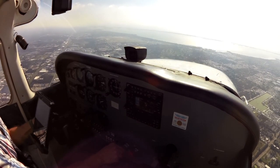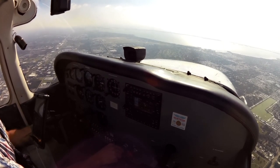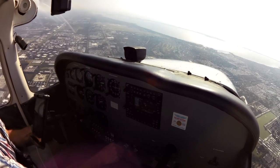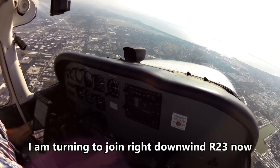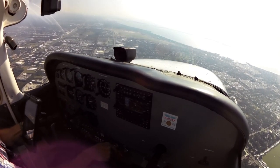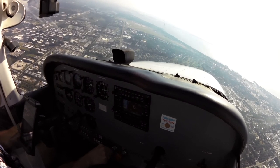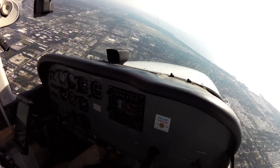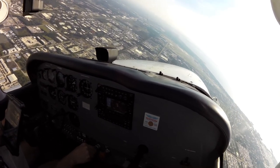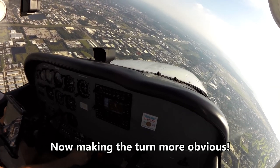Cessna 171 Romeo Alpha, traffic 2 o'clock, 2 miles, Cessna southbound, 2,100. Looking for traffic, November 171 Romeo Alpha. Cessna 70 Papa, traffic, Astrojet, 2 miles, far runway 32. Cessna 80 clock, November 058. Turn left, enter right downwind runway 32, maintain 2,100. Turning left, right downwind 32, 2,100, 058.